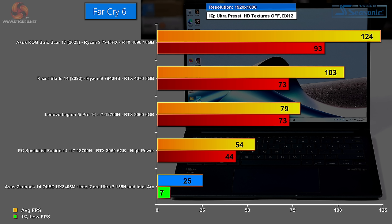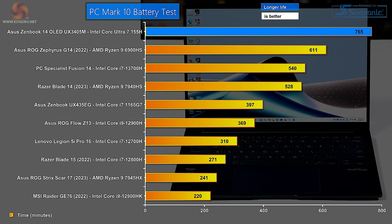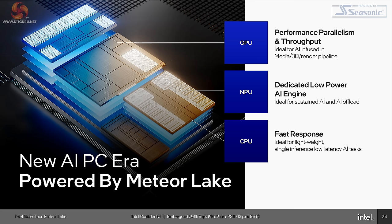Moving on to gaming — testing both the Core Ultra 7 155H and Intel Arc graphics. In Far Cry 6 at Full HD, the score is highly unimpressive: an average of 25 FPS and a 1% low of 7 FPS. In Watch Dogs Legion at 1080p, it's the same story — an average of 15 and a low of 4. Clearly unplayable. However, in PCMark 10 battery test, this laptop absolutely stomps the field with a monumental battery score. The 75Wh battery provides all-day battery life by any definition of that term.